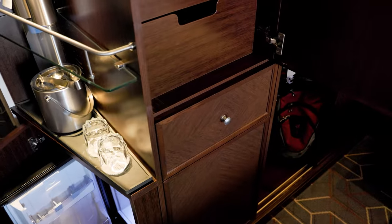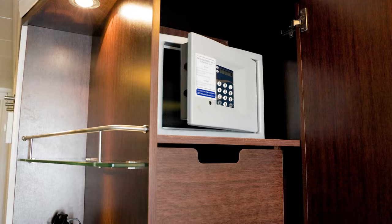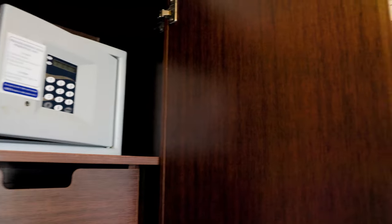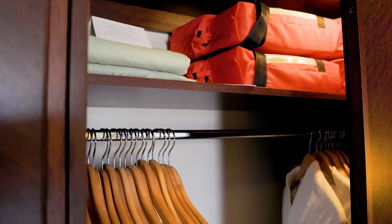Right around the corner are nice-sized drawers to put clothes away for your journey, as well as the room safe. Then there is the double wardrobe, providing ample amounts of hanging space.